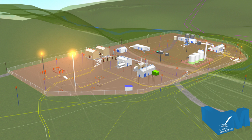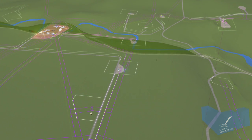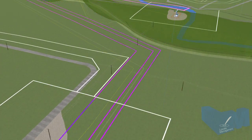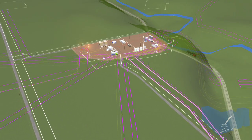Oil and natural gas fields are connected through a complex network of well sites, pipeline, and other utility rights-of-way and processing facilities. An individual well site can include multiple wells with many pipes, cables, tanks, and other infrastructure.